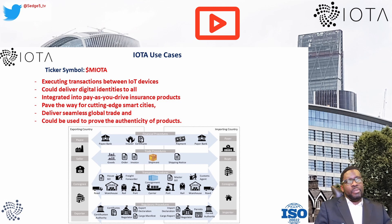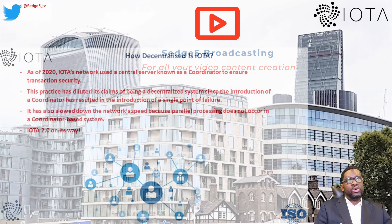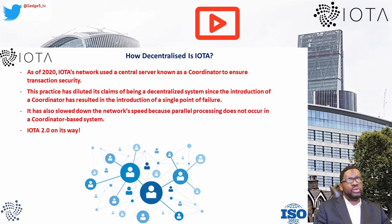As part of our evaluation, we will apply our usual 13 elements for DYOR risk evaluation to establish the risks involved with investing into IOTA and its MIOTA token. This includes looking at decentralization, security, scalability, interoperability, project team transparency, social media presence, and tokenomics. Starting with decentralization: as of 2020, IOTA's network used a central server known as a Coordinator to ensure transaction security. This practice has diluted its claims of being decentralized, since the Coordinator introduces a single point of failure and has also slowed down the network.